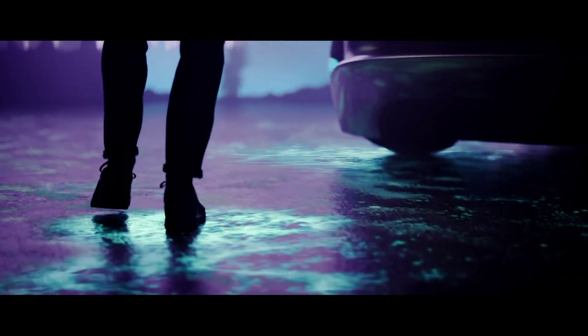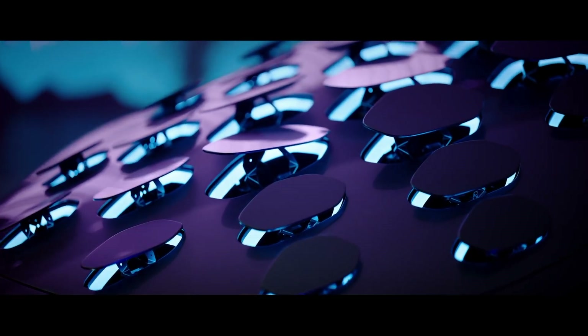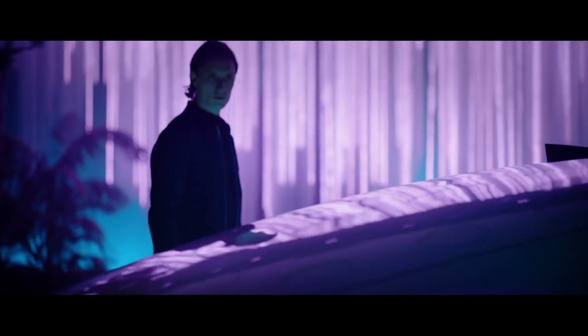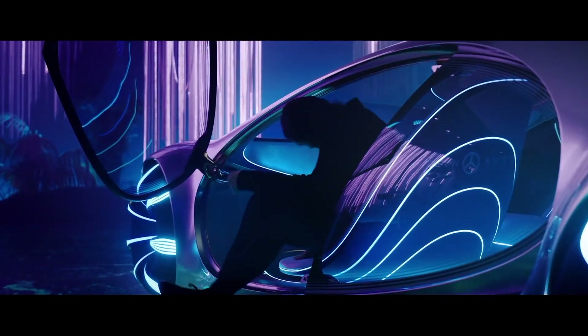The car features lifting doors that are fully transparent. 33 bionic valves are placed on the stern, making the car look like a living being. They can communicate with the driver through natural, smooth movements, and refer to neuromorphic equipment that receives energy from solar panels.